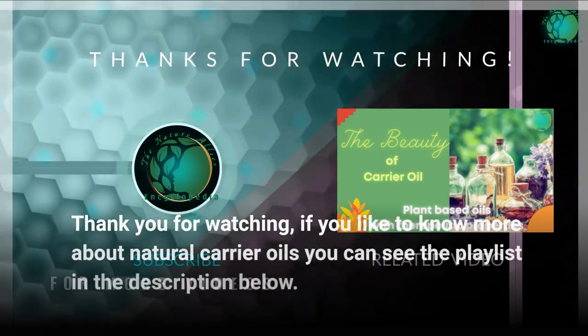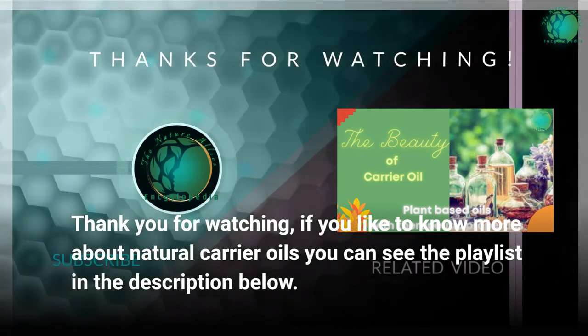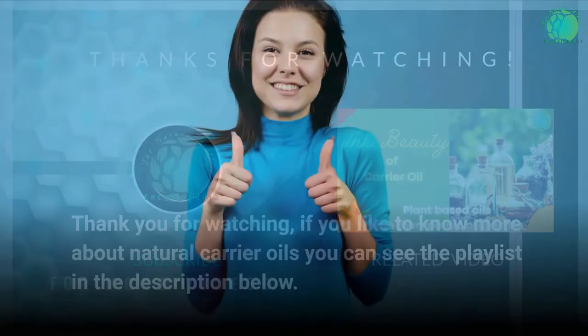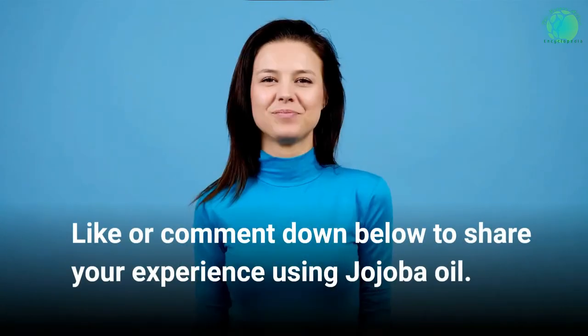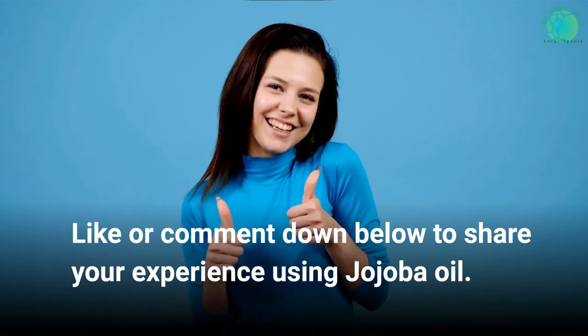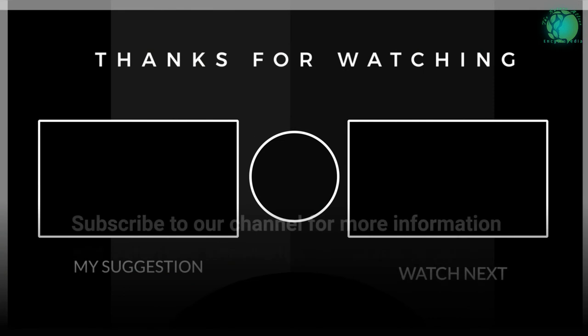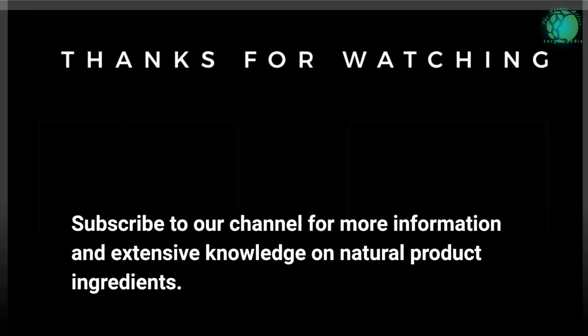If you'd like to know more about natural carrier oils, you can see the playlist in the description below. Like or comment down below to share your experience using jojoba oil. Subscribe to our channel for more information and extensive knowledge on natural product ingredients.